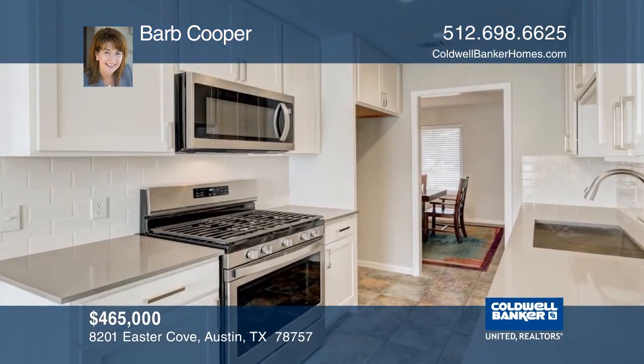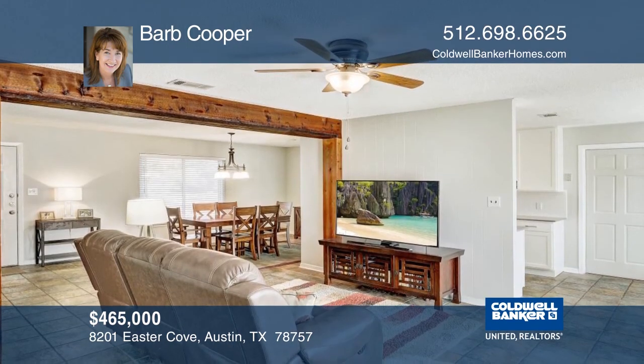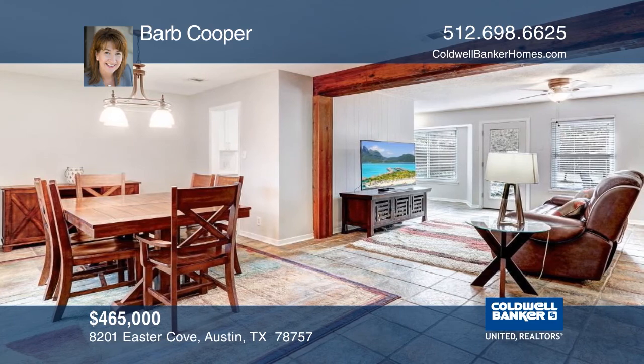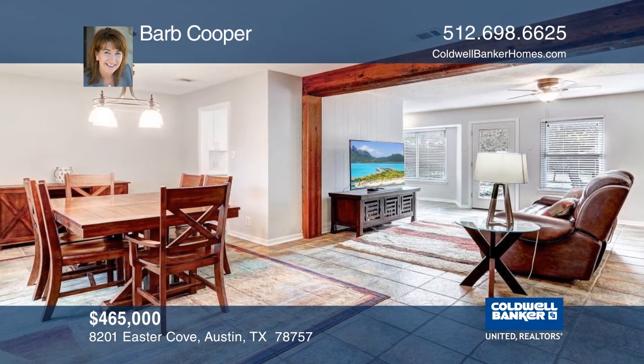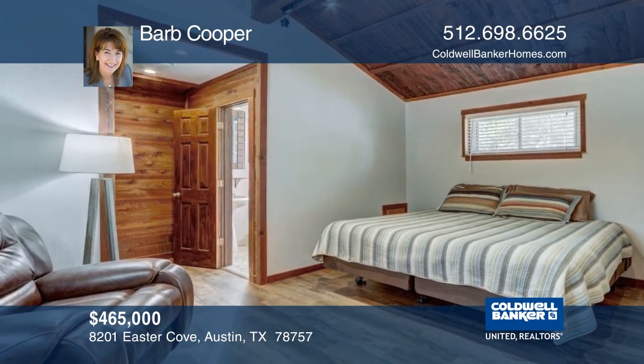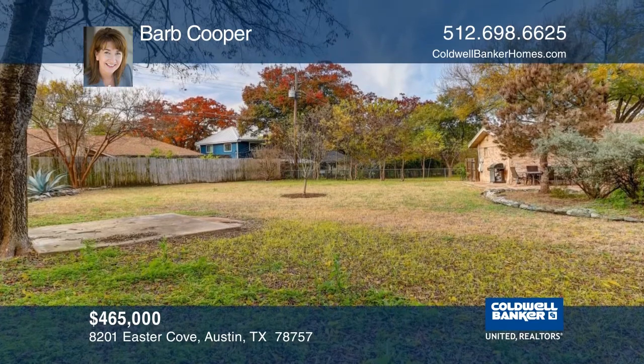Located on a one-quarter acre lot on a cul-de-sac, this home has an updated kitchen with stainless steel appliances, cabinets, and tile. There's fresh interior paint, updated blinds throughout, and no carpet. Hard tile is in the living areas and upgraded laminate in bedrooms. Relax on the flagstone patio overlooking the huge backyard. Plan a tour today with a call to Barb Cooper.